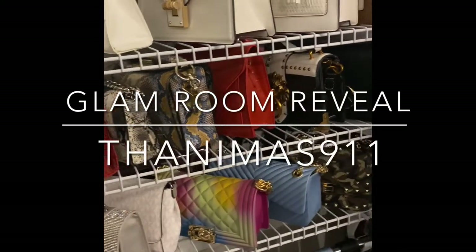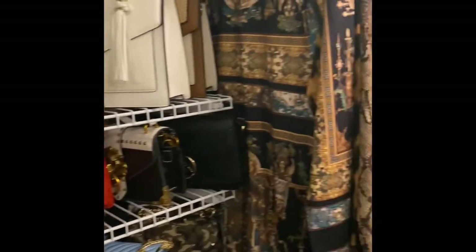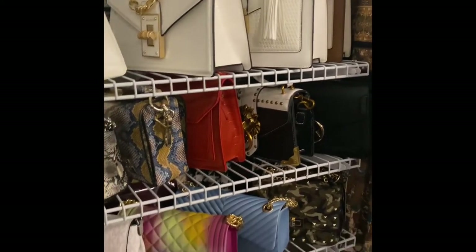Hey everybody, this is your girl Tanima. Starting with the Tanima 911 YouTube channel, I figured what better way to start this off with a tour of my glam room.